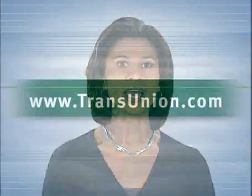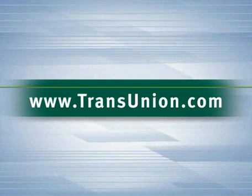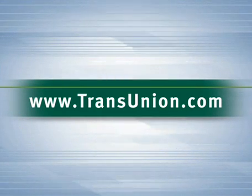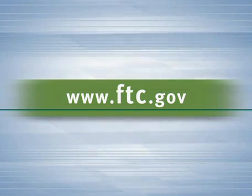Thanks for giving us the opportunity to share this important information. We invite you to learn more anytime at www.transunion.com. For information about the laws governing credit reporting and your rights as a consumer, visit www.ftc.gov.